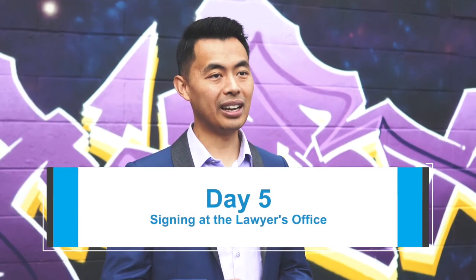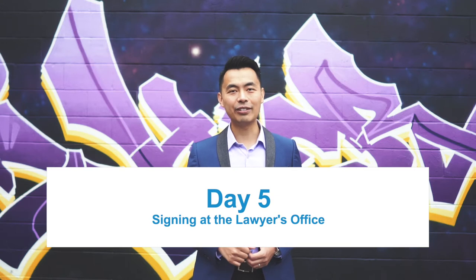By the end of day four, you'll need to have an appointment scheduled for the next day, which is day five. On day five, you'll sign all the legal documents at your solicitor's office and supply other information and documentation such as a bank draft if you're purchasing a new property, and property insurance information.